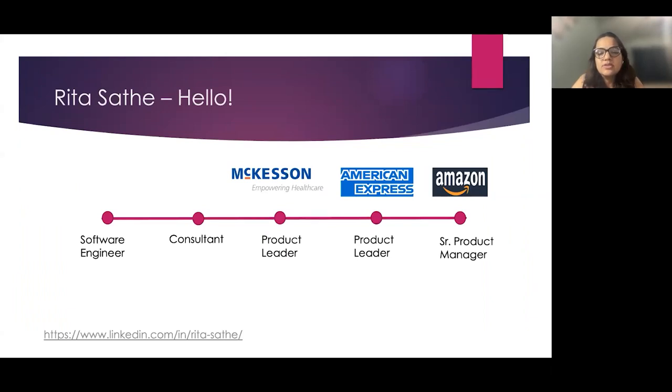Let's start with my introduction. I'm a senior product manager at Amazon, AWS team, helping our sales team serve our enterprise customers with their cloud and digital transformation.